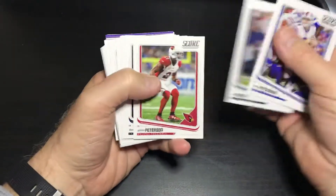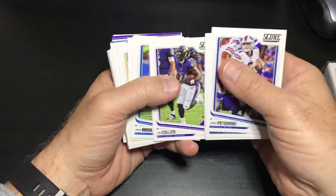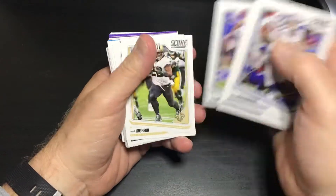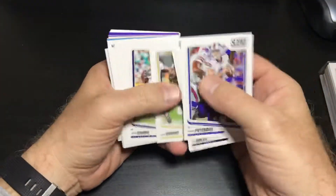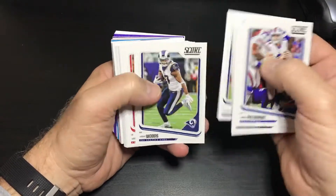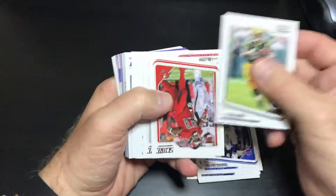Nate Peterman, Dan Bailey, Patrick Peterson, Danny Trevathan, Alex Collins, Abdullah, Njoku, Jacoby Brissett, Mark Ingram, Philip Rivers, T.Y., Marcellus Bennett, Robert Woods, Whitney Merciless, Jamal Williams.